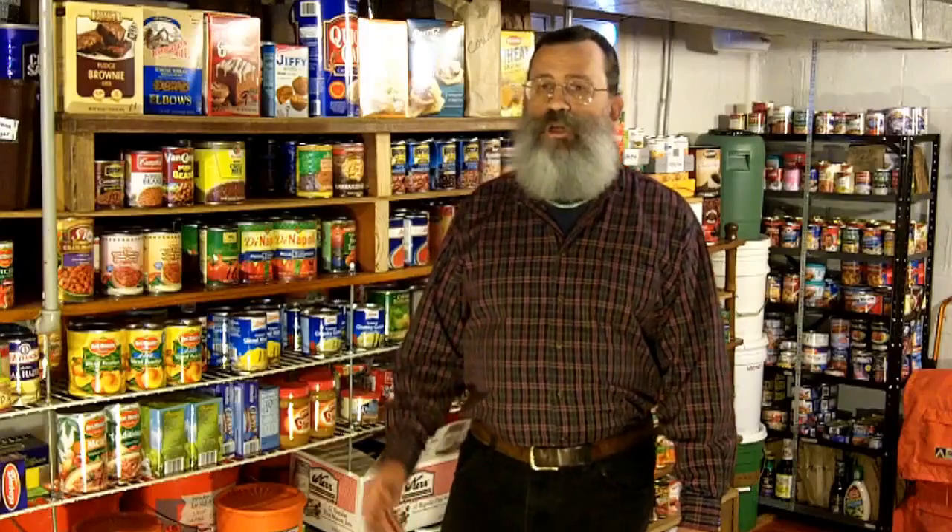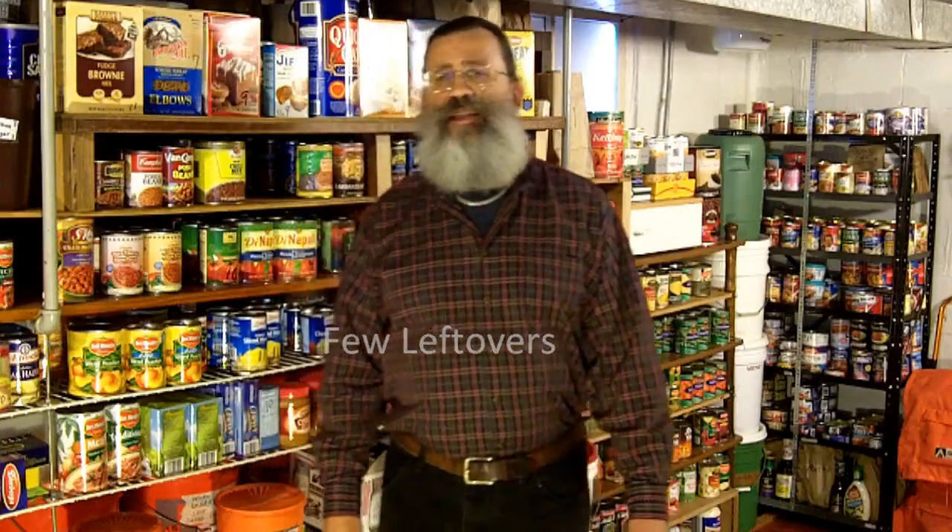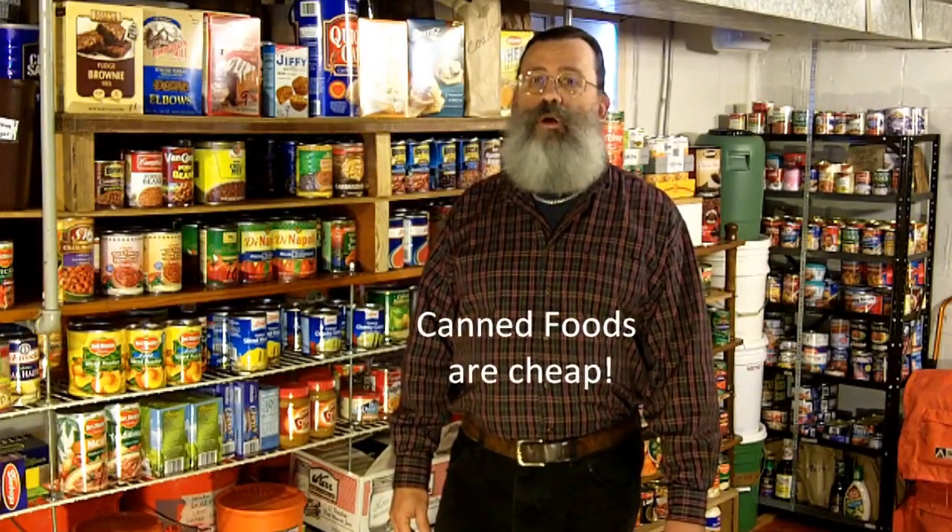Canned foods also come in very convenient sizes. One can contains enough food generally for one meal, so there are no concerns about refrigeration of leftovers. But the greatest advantage of canned foods is that they are inexpensive, especially when compared with other forms of long-term food storage, like freeze-dried foods.